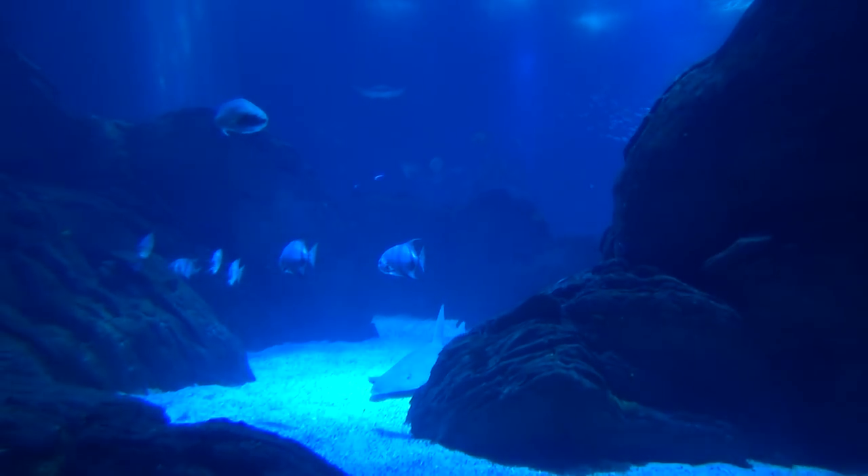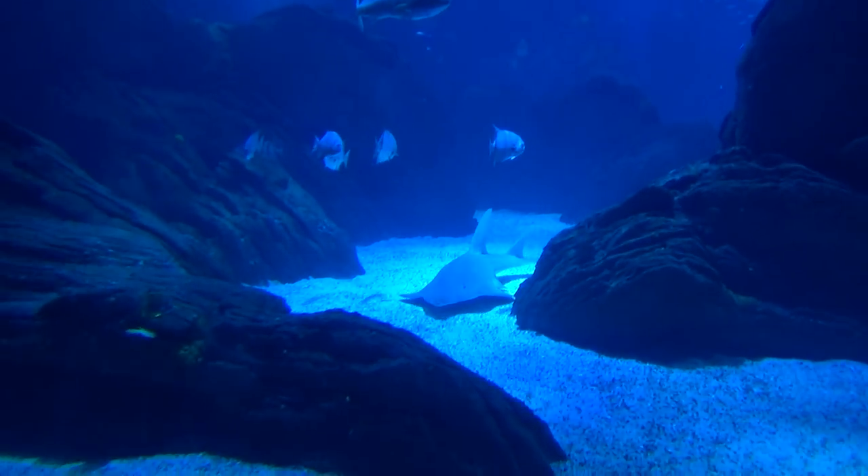I did ask about filming in here at the entrance — they said yes, you can film and you can take photographs, but not with flashes. That flash was an accident, I think. So if you come, don't use a flash. Just looking into the big tank again — cool, look at this one with the pointy nose coming through.